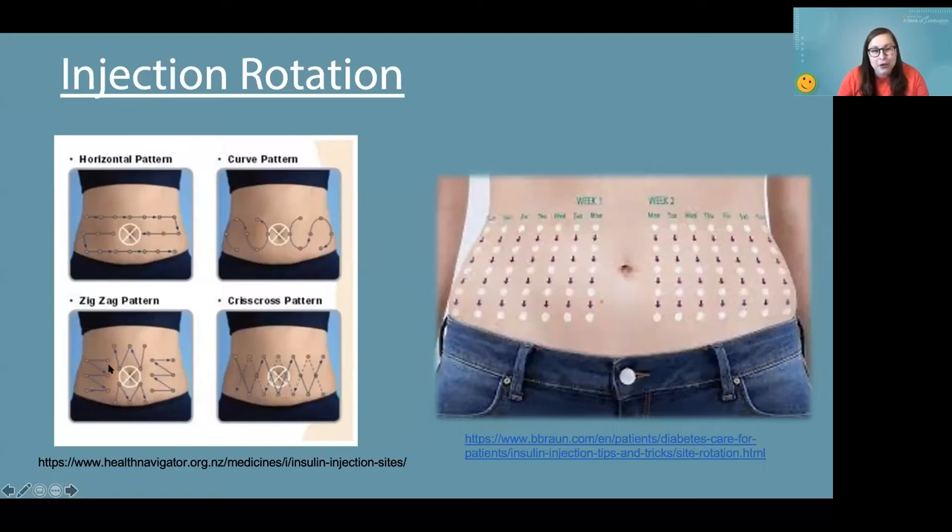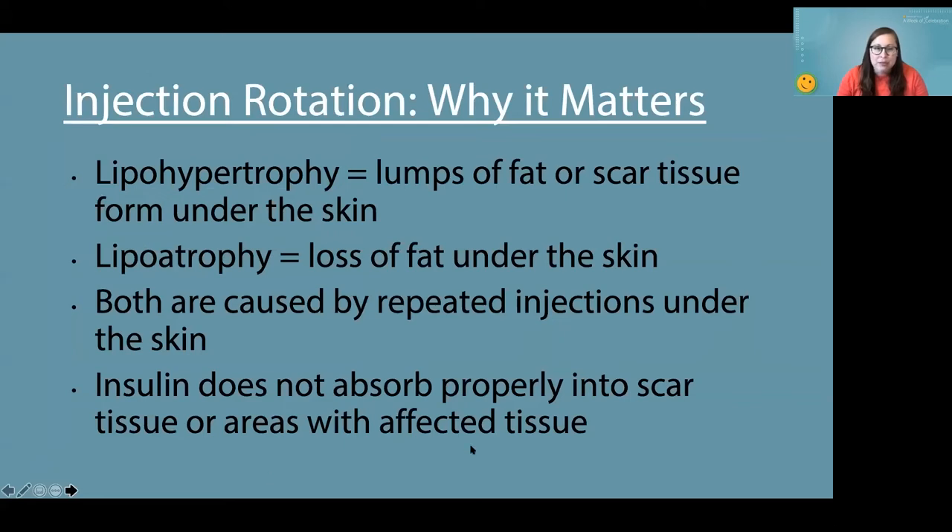It honestly doesn't matter what type of rotation pattern you're doing, but it matters that you're actually doing something consistently. We used to go from one side of the abdomen to the other, but the problem is you end up picking favorite spots without realizing it — they become favorites because you stop feeling them, which means you're developing scar tissue. So when you feel it go in and wish you didn't, you should be grateful — it means you're in a good spot. You could even do the first letter of your name as a pattern.